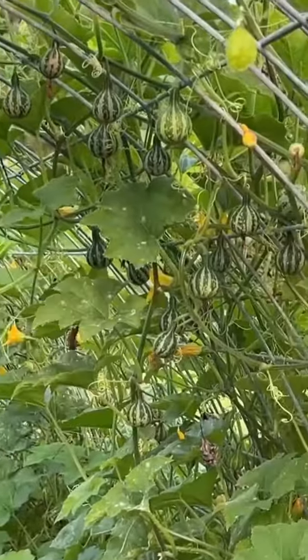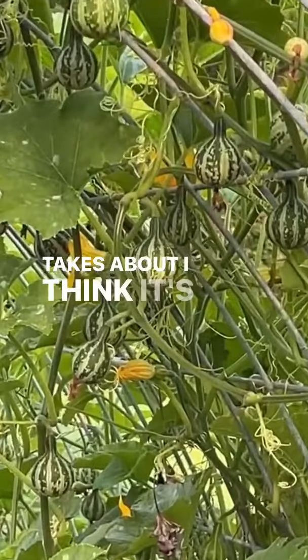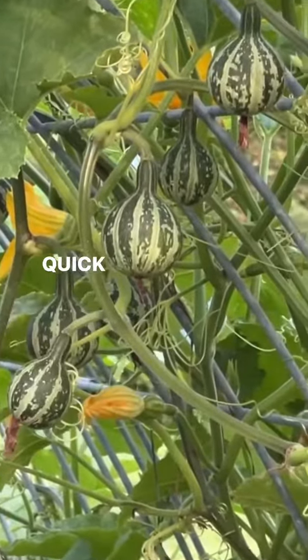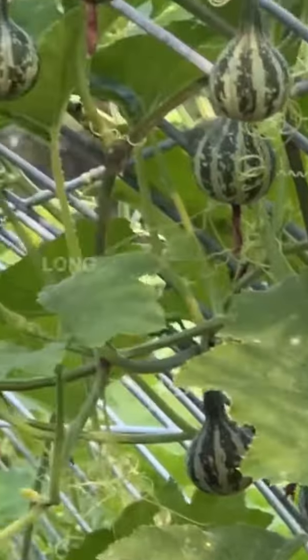You can see they're pretty prolific and it is just a really cool crop — very quick. It takes about 60 days from seed to this. So it's a quick crop and a really fun one, especially if you have kids, to grow, dry, and do your crafts all winter long.